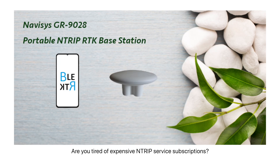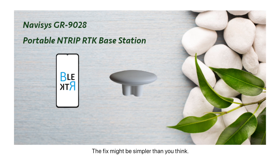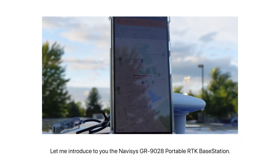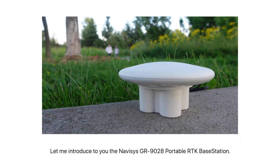Are you tired of expensive NTRIP service subscriptions? Frustrated with distant NTRIP mount points that compromise your RTK rover's accuracy? Well, the fix might be simpler than you think. Let me introduce to you the Navis GR9028 portable RTK base station.